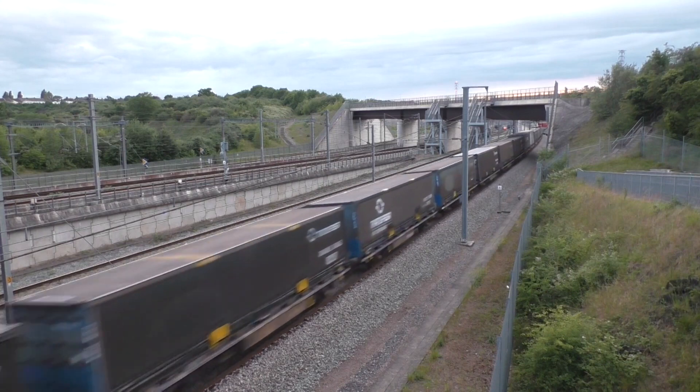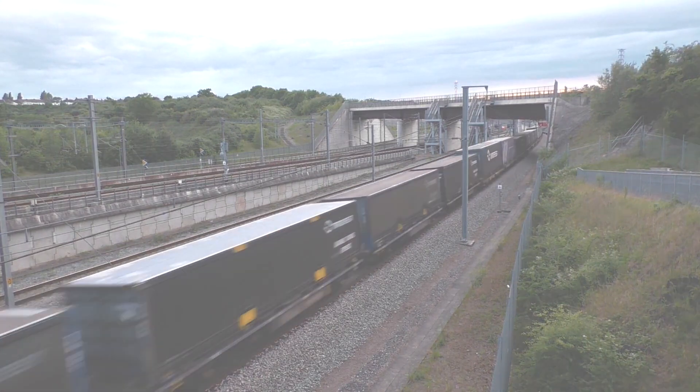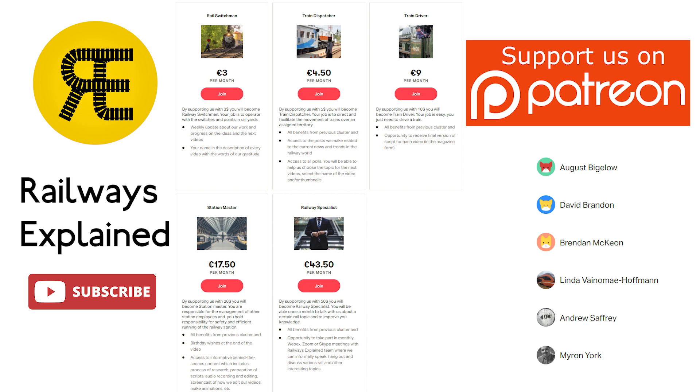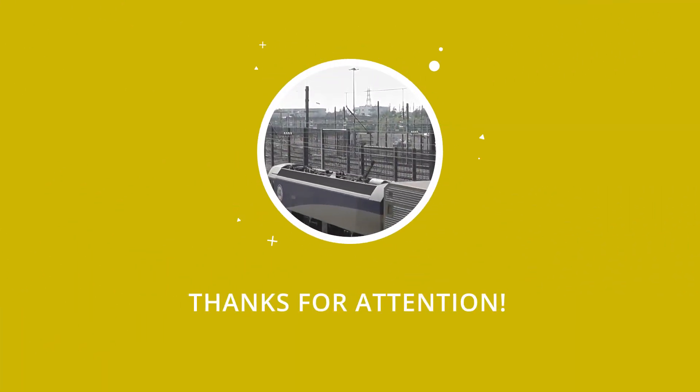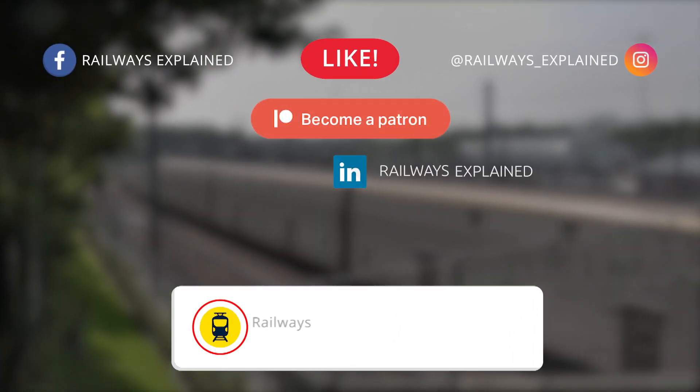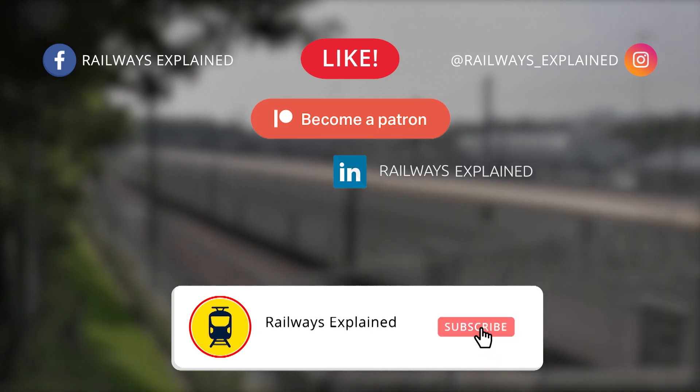This was a brief presentation of the effects of Eurotunnel on Railways Explained. We would like to thank all our Patreons for supporting our work on Patreon — check the link in the description. We hope you enjoyed and learned something new about the railways of the world. Don't forget to like this video, share it with your rail-loving friends, and of course subscribe to our channel. Until the next time, goodbye.